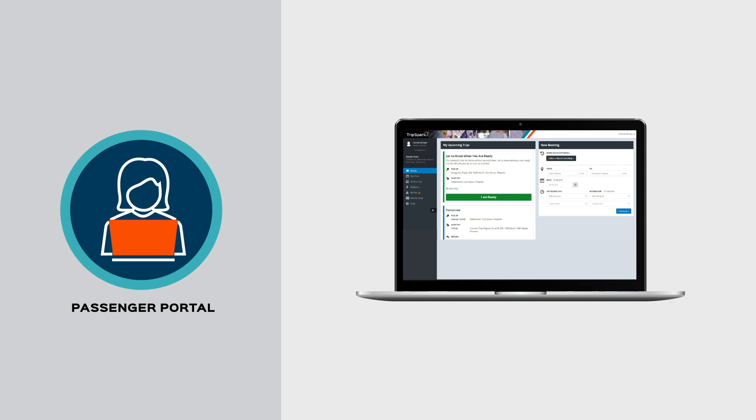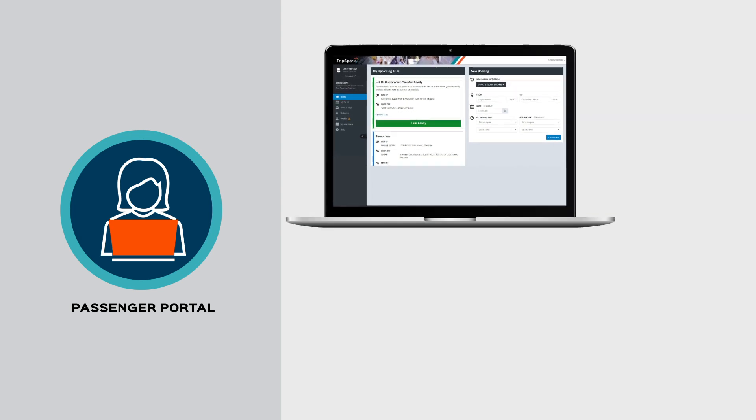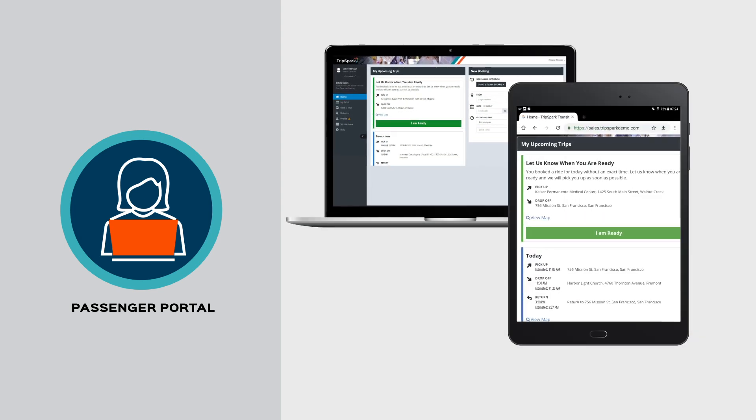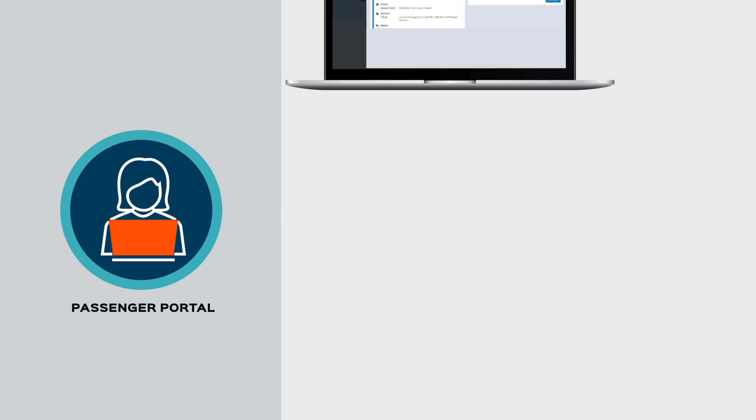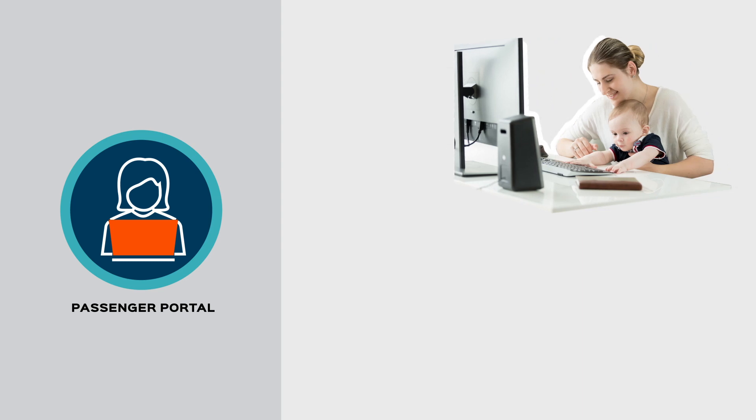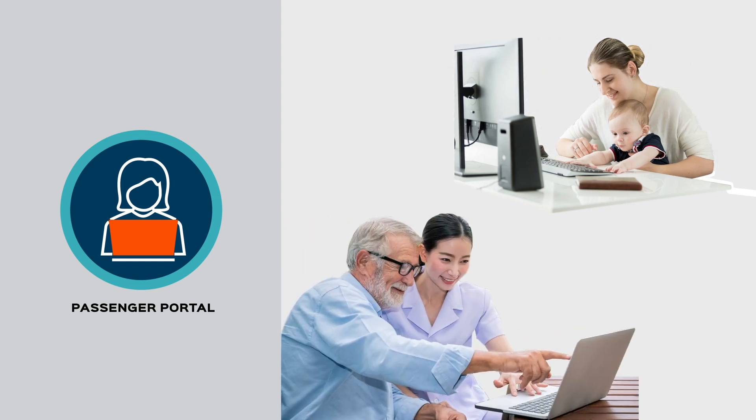Passenger Portal. A brandable web portal lets members cancel their trips, book new trips, or manage existing trips online, further reducing no-shows and administrative costs. Family, funding agencies, or medical facilities can manage trips on behalf of members using the delegate feature.